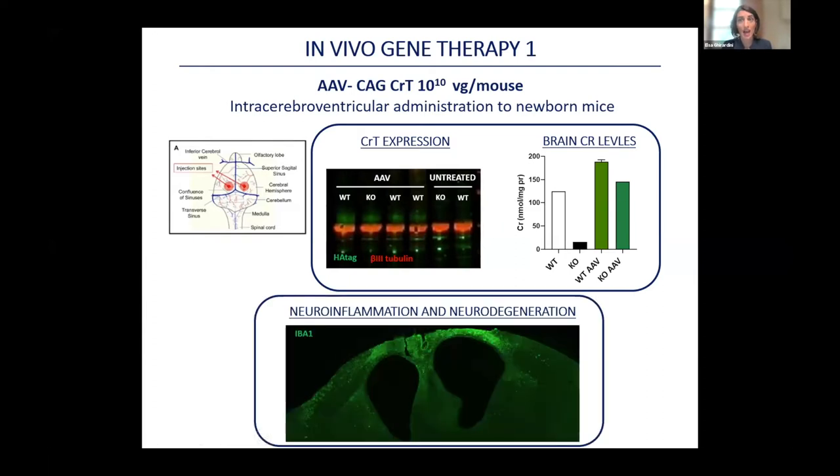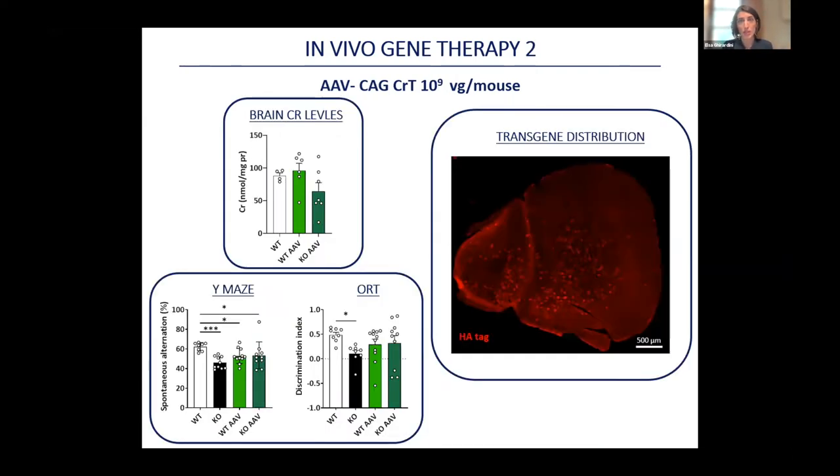Unfortunately, we also detected high levels of toxicity accompanied by neuroinflammation and neurodegeneration — you can see a thinned cortical thickness and recruitment of immune cells. We scaled down the dose by a factor of 10 to 10^9 viral genomes per mouse. Because this dose was not toxic, we waited 12 weeks and ran behavioral tests. Brain protein levels were partially recovered in some individuals, but we didn't notice any improvement in cognitive performance. The vector showed a sparse distribution in the brain, suggesting the amount was too low to reach a sufficient number of cells.